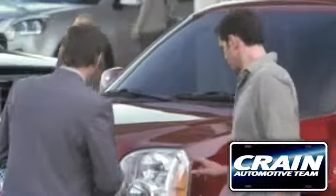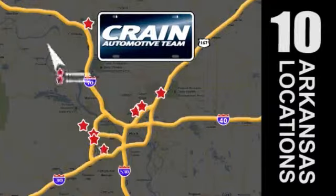Visit us anytime at Craneteam.com. Go, go, go — Craneteam's got them!